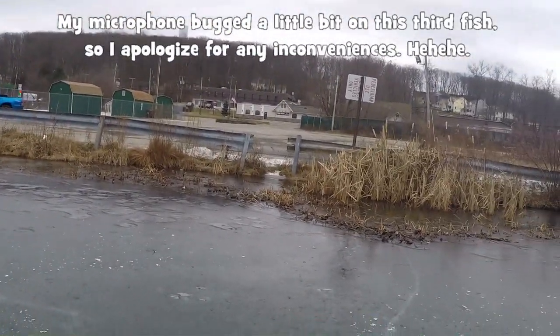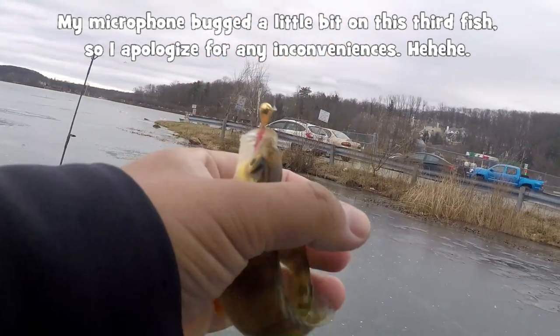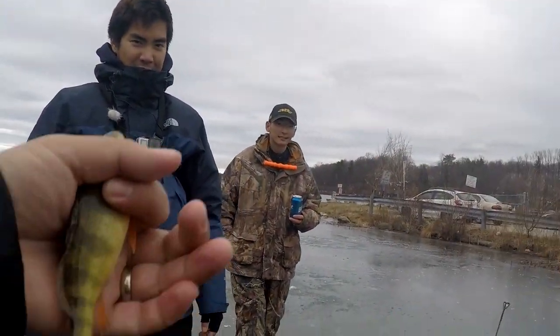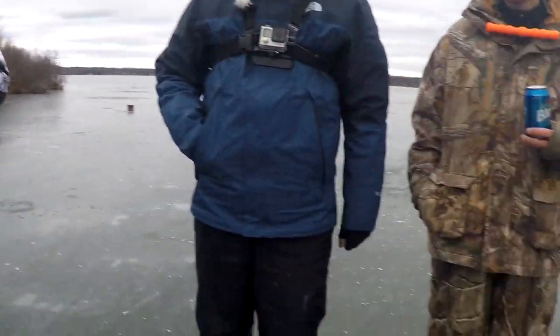Fish on! Oh my gosh! We're at three-three now - three all! This is going to be a difficult challenge.